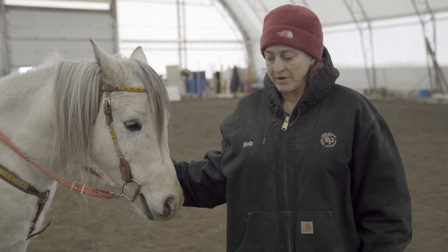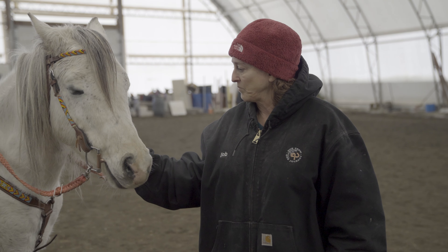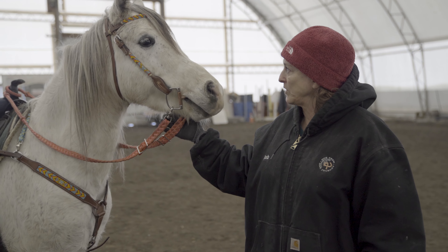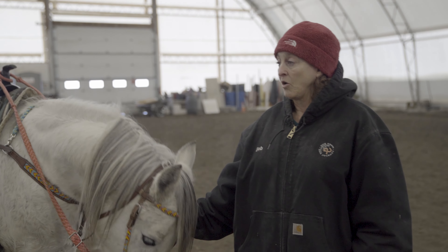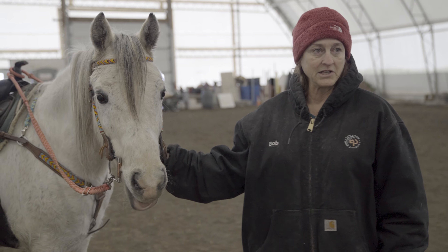I bought him out of Arizona as a horse that had started to get aggressive with humans, and we have since been working to train him, and hopefully eventually he'll be a school horse. He's coming along really nicely.